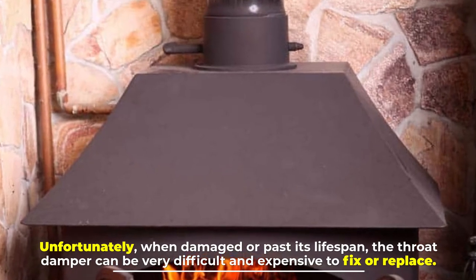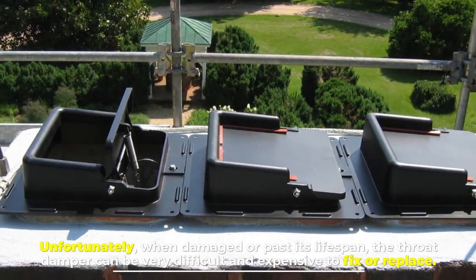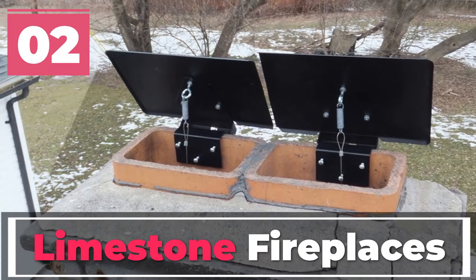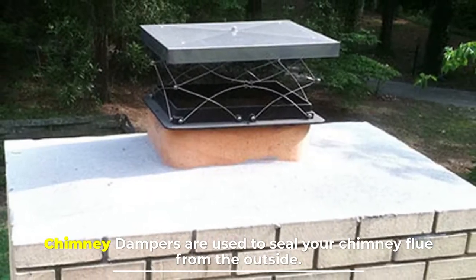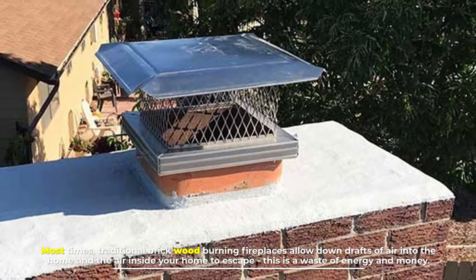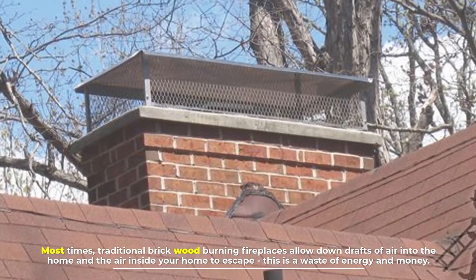Unfortunately, when damaged or past its lifespan, the throat damper can be very difficult and expensive to fix or replace. Number two: chimney cap dampers. Chimney cap dampers are used to seal your chimney flue from the outside. Most times, traditional brick wood-burning fireplaces allow down drafts of air into the home and the air inside your home to escape — this is a waste of energy and money.